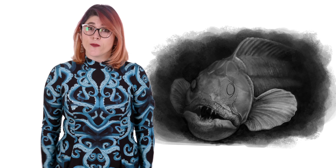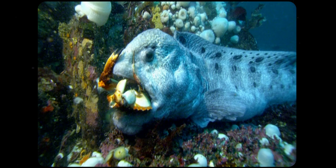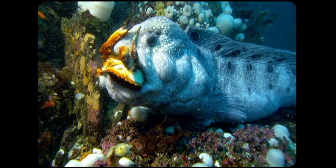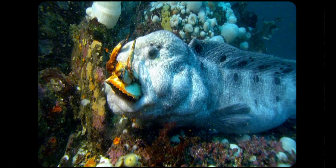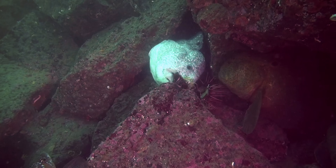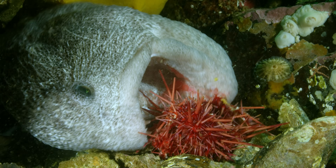Their voracious appetite, constantly forcing them to wolf down more prey, really adds a whole other meaning to the wolf brand. Wolf Eels use their massive jaws of steel to crunch through the hard shells of invertebrates like clams, sand dollars, crustaceans, and even spiny sea urchins. To these echinoderms, these fish truly are the big bad wolf.